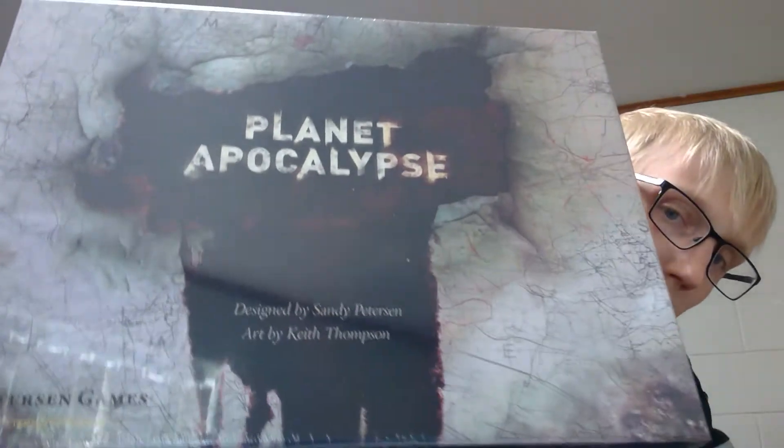Without further ado, let's get into what we're doing today. I've got this ginormous box - it's all going right back in this box because I don't have room on the shelf for it yet. It's Planet Apocalypse, designed by Sandy Peterson with art by Keith Thompson. The other Peterson games I have are Cthulhu Wars - I have pretty much all of the first wave of stuff. I don't have room for everything but I have the third wave coming.